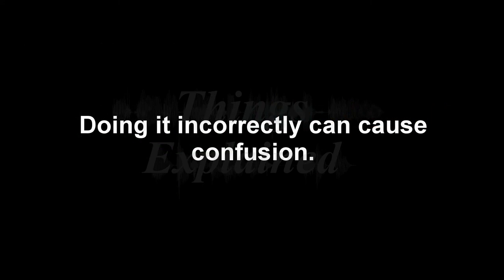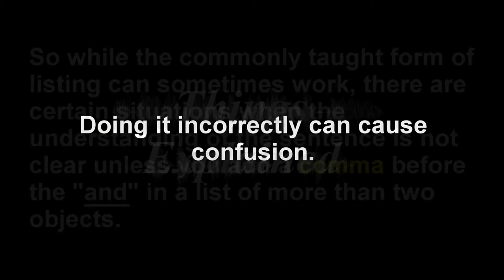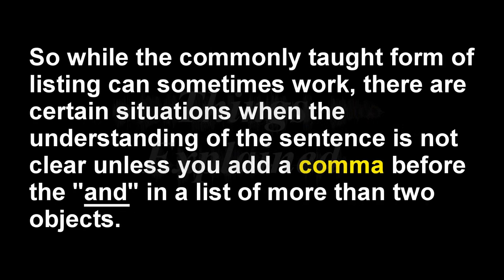Doing it incorrectly can cause confusion. So while the commonly taught form of listing can sometimes work, there are certain situations when the understanding of a sentence is lost unless you add a comma before the 'and' when you list more than two objects.